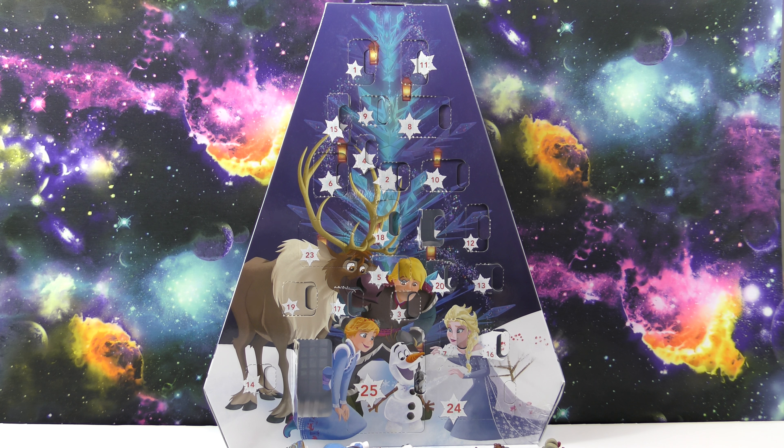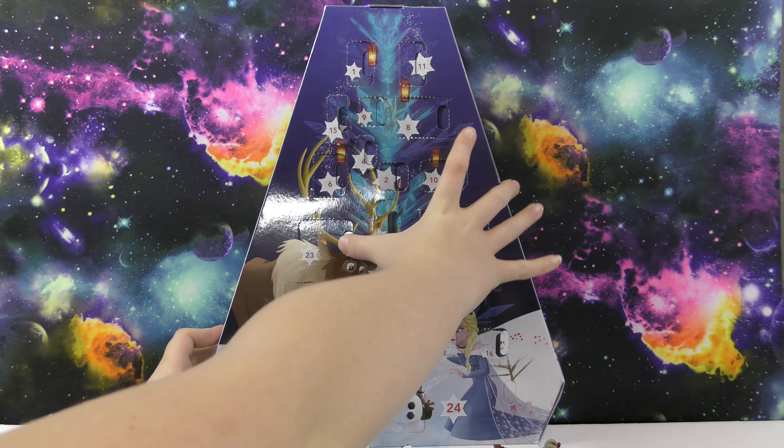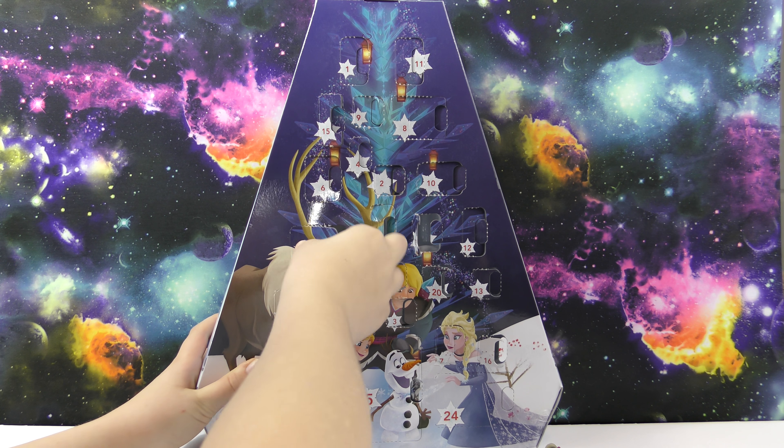Hello! Welcome to another Wicked Awesome Collectibles video. Today we're going to be opening day 23 of our Disney Olaf's Frozen Adventure Advent Calendar. Tomorrow is Christmas Eve — it's two days until Christmas.